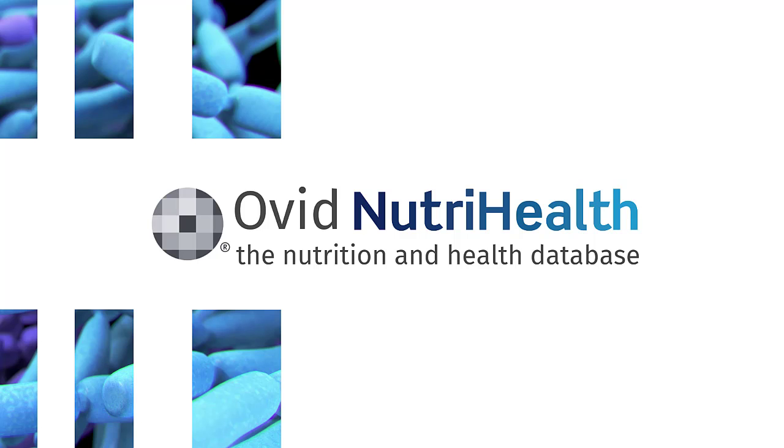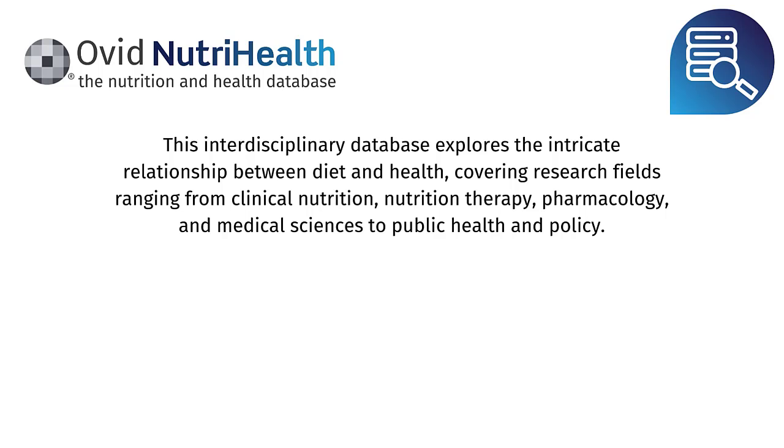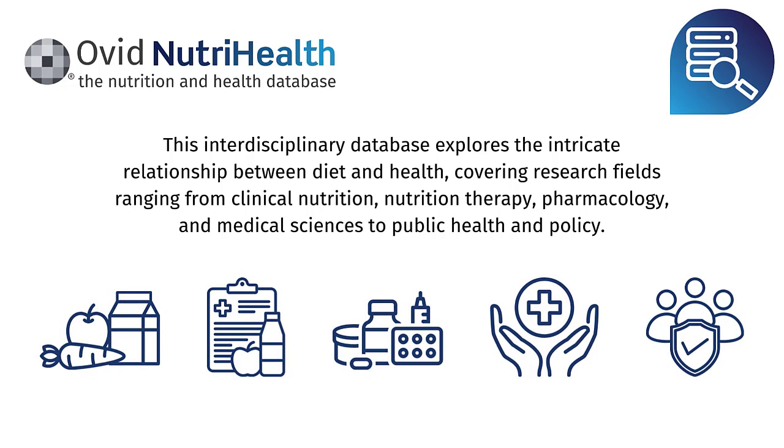Welcome to Ovid NutriHealth. This interdisciplinary database explores the intricate relationship between diet and health, covering research fields ranging from clinical nutrition, nutrition therapy, pharmacology, medical sciences, through to public health and policy.